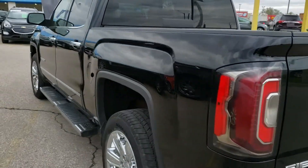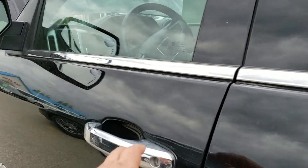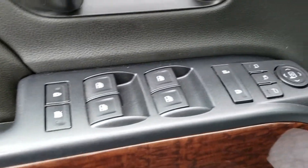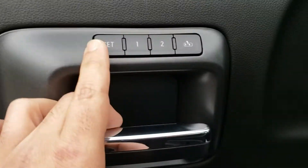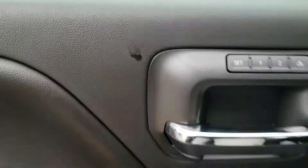Now we're going to hop into the driver's side and take a look at a couple of options the vehicle comes equipped with. You have all your window options, door lock and unlock, your power folding mirror, and up top is your memory seating position. Climb inside the vehicle itself.